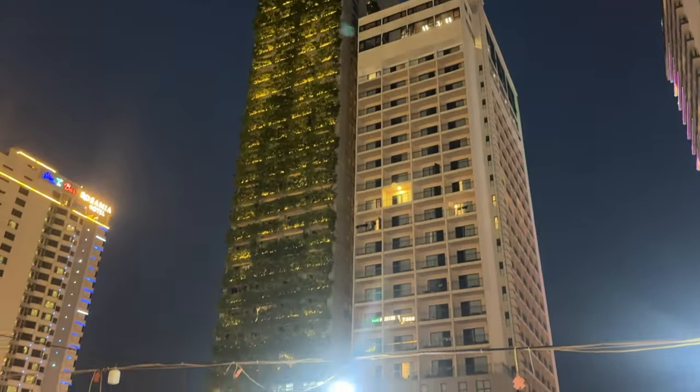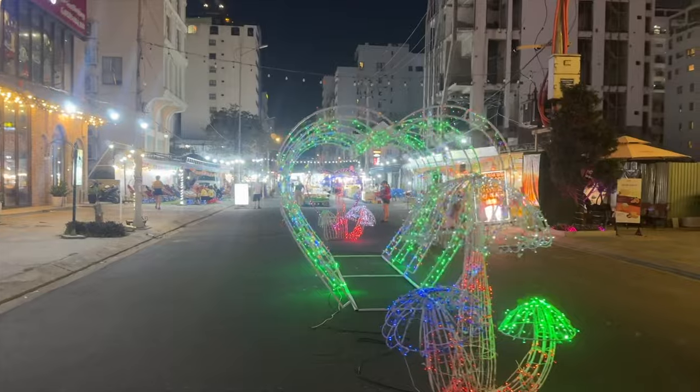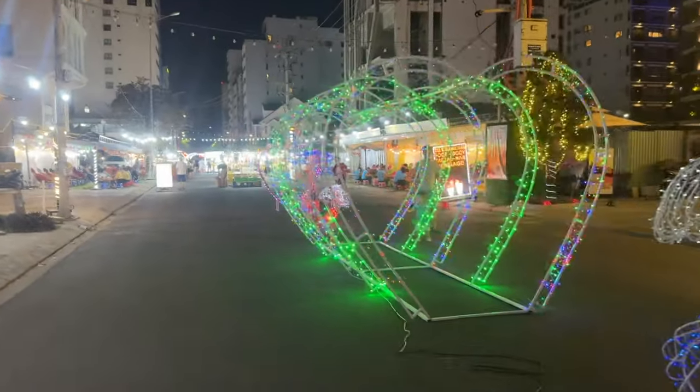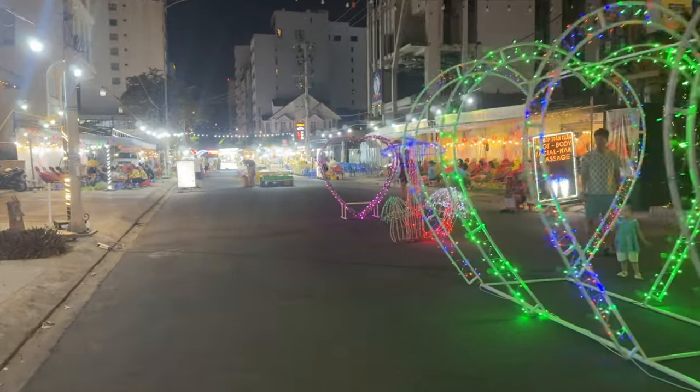Back in Da Nang now, came down to the night market for some food tonight. It's really cute - it's only literally half a street, not even half a street really, but they've got some lovely food stalls.